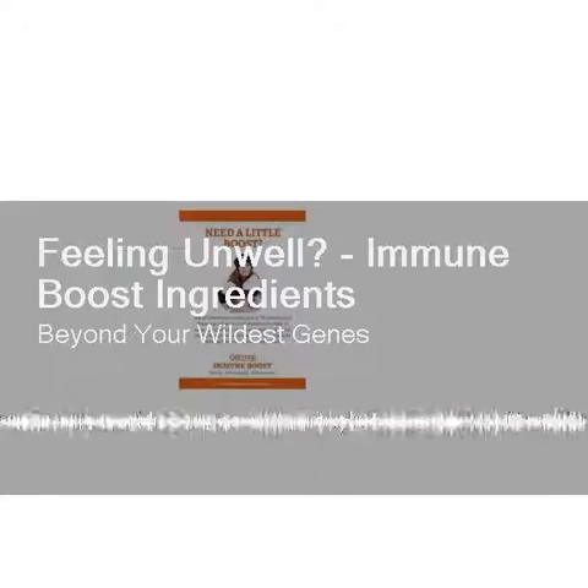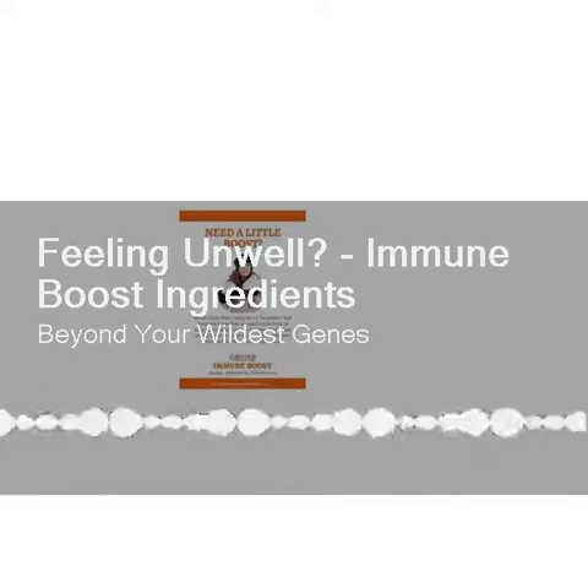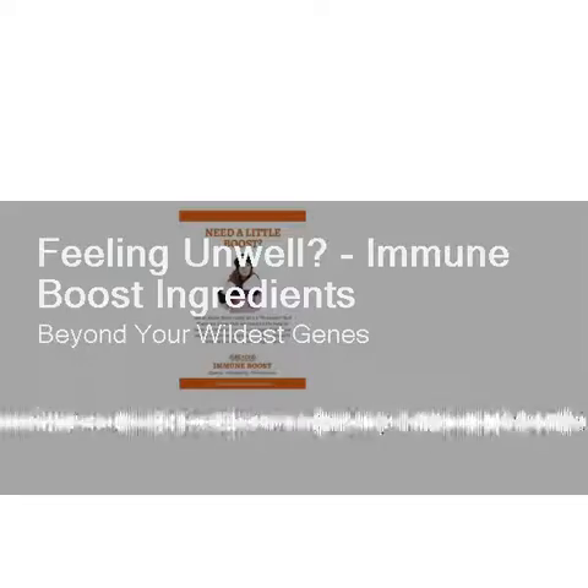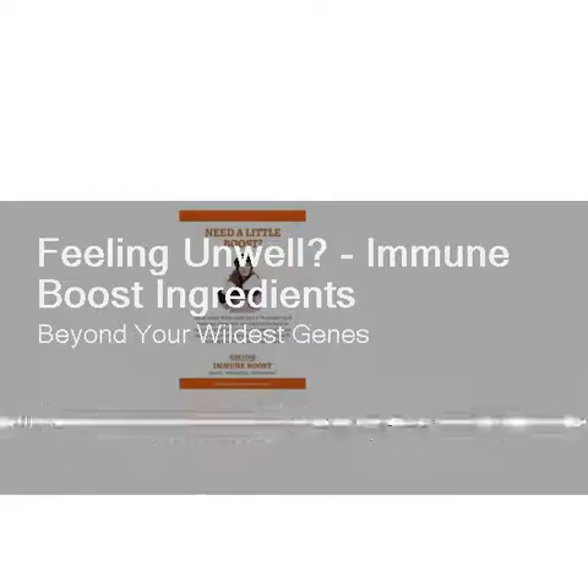Glutathione is similarly hard to get enough of in our diet. The other challenge is that it has traditionally been very hard to pass through the gut without being destroyed. So this new brand we have is huge in being able to get glutathione to where it needs to go.